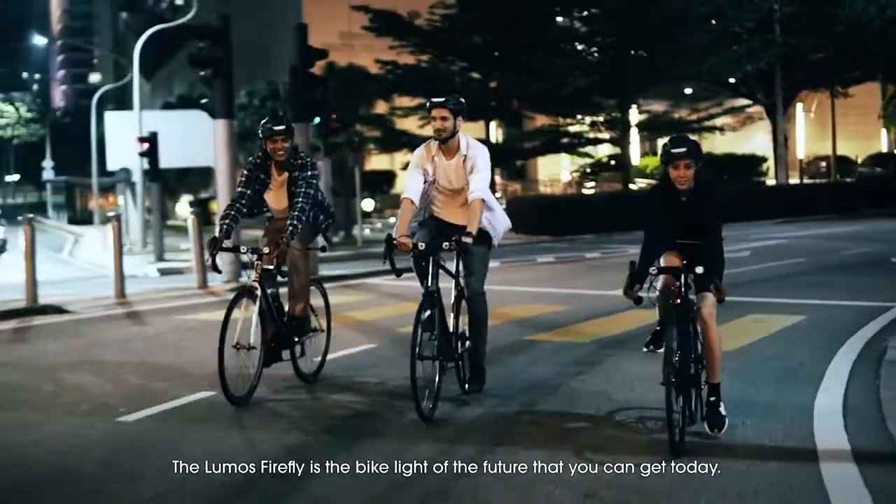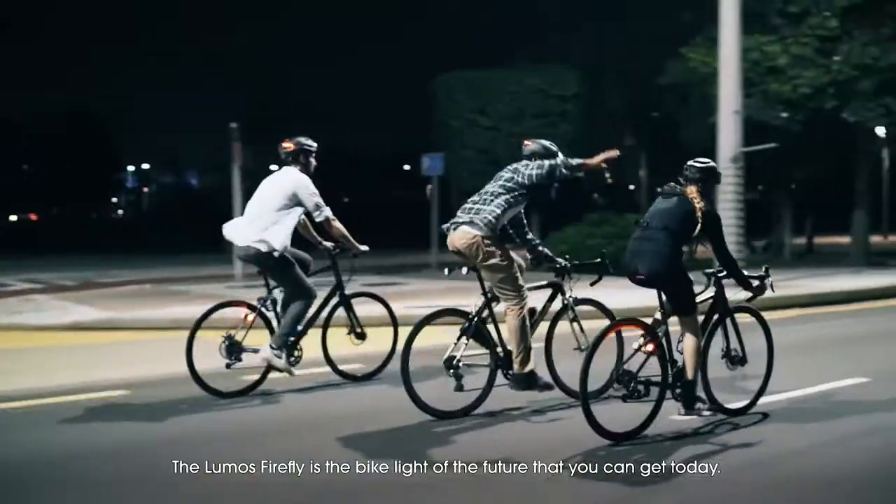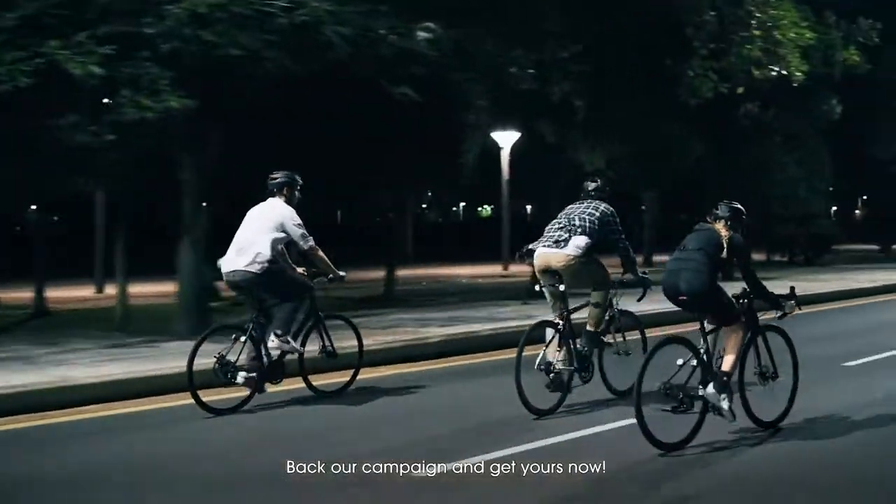The Lumos Firefly is the bike light of the future that you can get today. Back our campaign and get yours now.